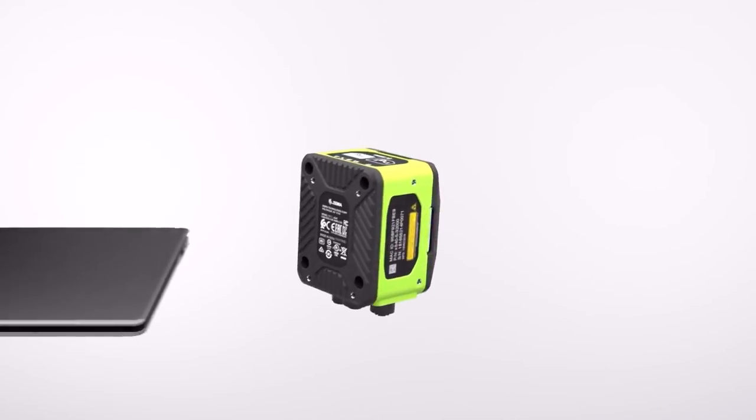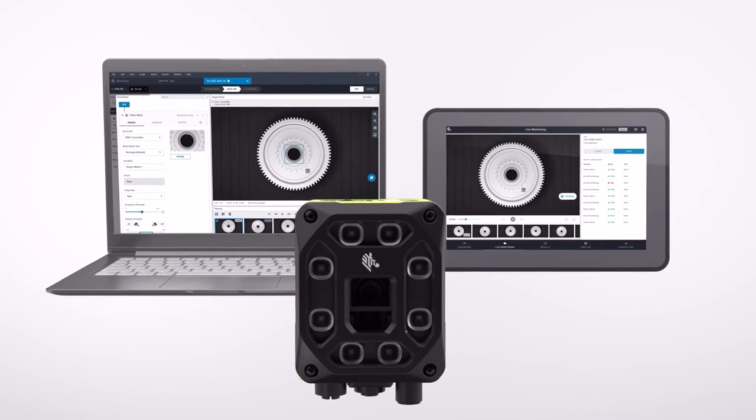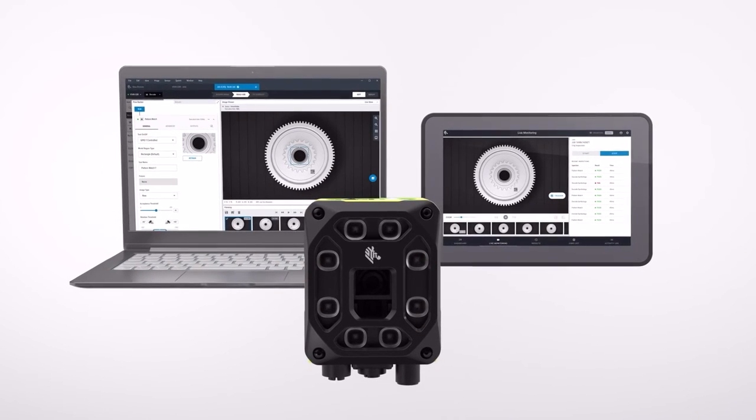Whatever comes down the line, be ready with easy-to-use solutions that elevate quality and drive production performance. Zebra's Machine Vision Solutions.